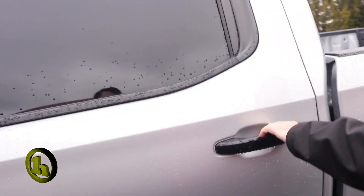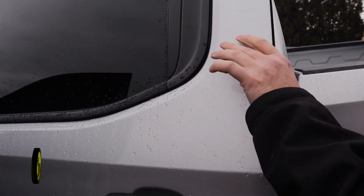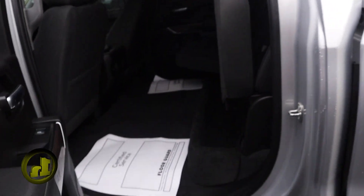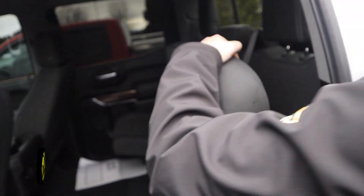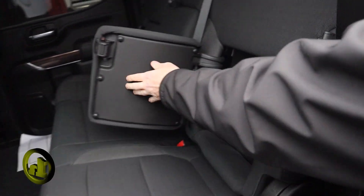Let me open up the back. As you can see, you have storage here, and you also have storage behind the seats. Let me drop this down for you — you have storage behind the seats here.